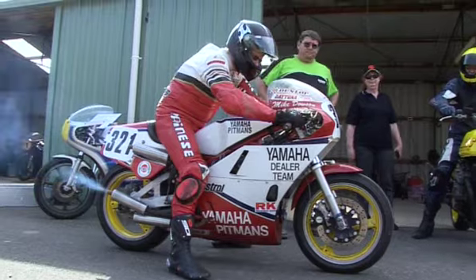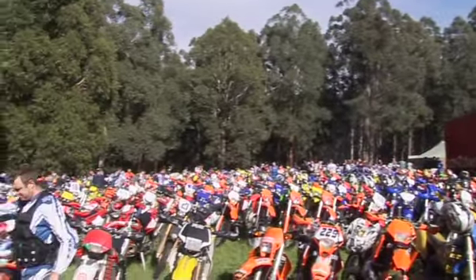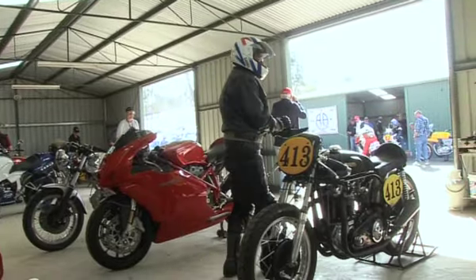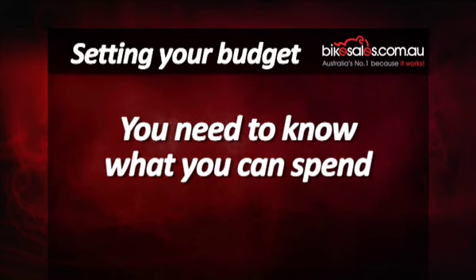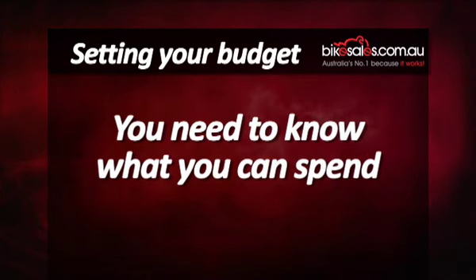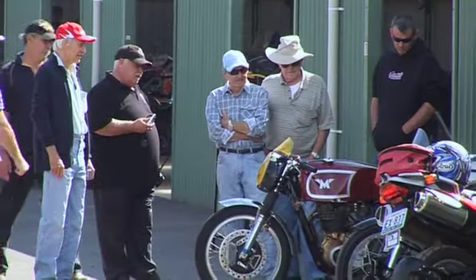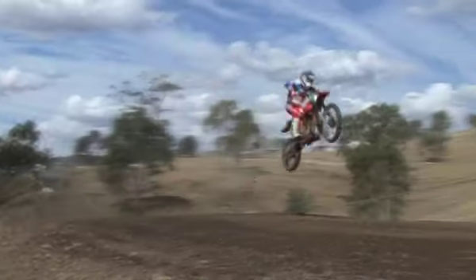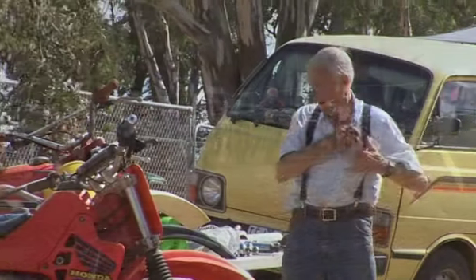When buying a bike, the first thing you want to do is obviously choose which bike to buy. There are literally thousands of options available, but what you buy is dictated by one or a few of the following. First, your budget — naturally this is different for everyone, but like buying anything, you need to know what you can spend. Unless you're a collector, the second thing you need to do is ensure you choose a bike suited to your riding ability and the type of riding you do, whether that's basic trail riding, racing, or whatever else you have in mind.